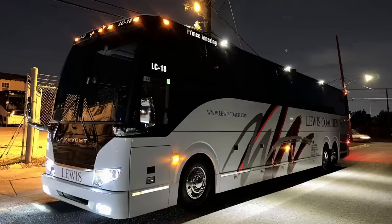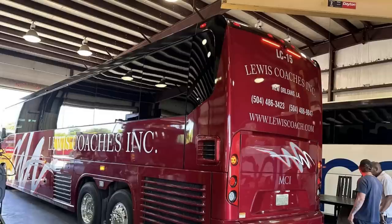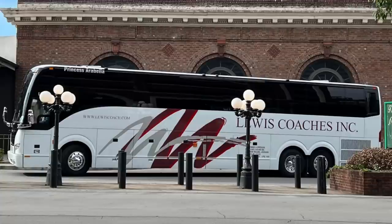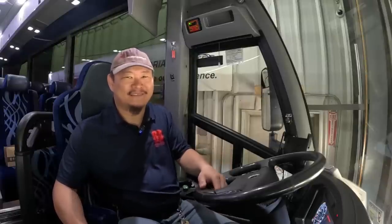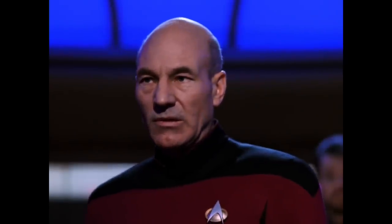One of my favorite examples is Lewis Coaches Incorporated out of New Orleans. They identify their coaches with the two letters LC — which I'm assuming stands for Lewis Coach — followed by a dash and a two-digit number. On top of that, they also seem to give each of their coaches a name, like LC-17, which is apparently also known as 'Princess Arabella.' I think it's really cool that they actually give their coach buses names.